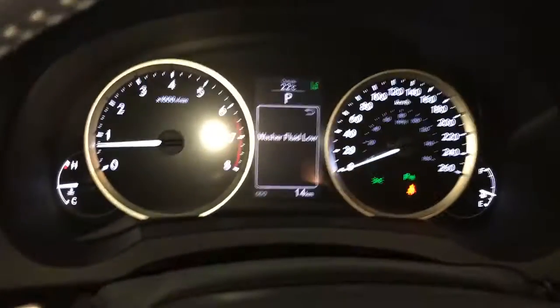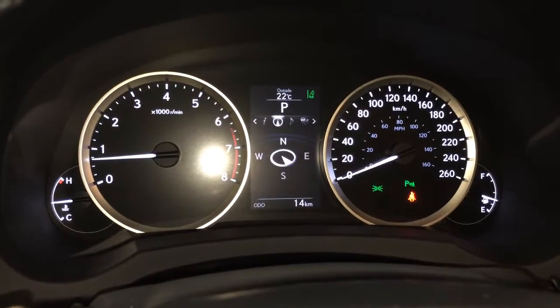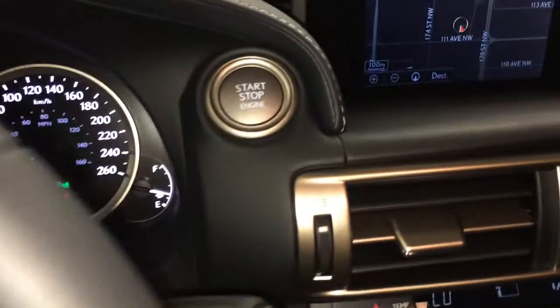These buttons right here control information on the dash: cruising range, eco-indicator, direct tire pressure monitoring system, compass, and the engine start and stop button.